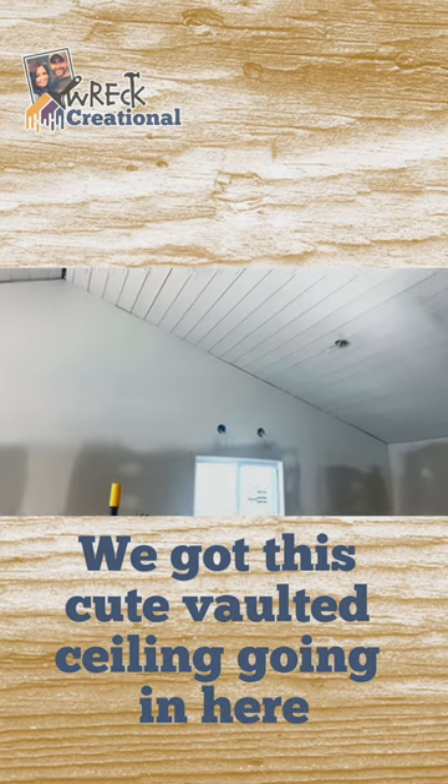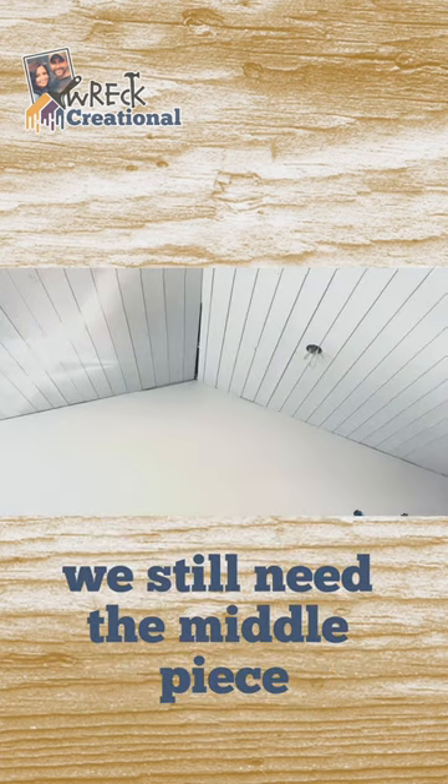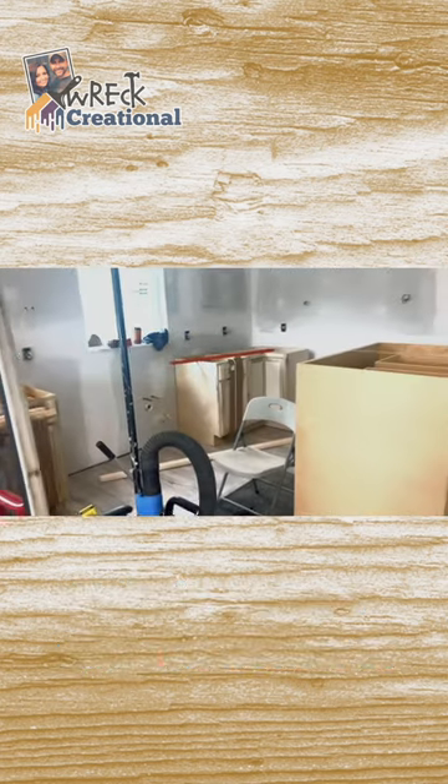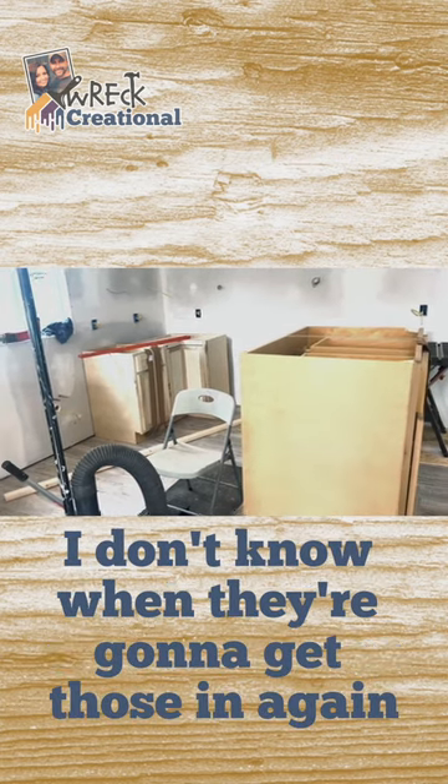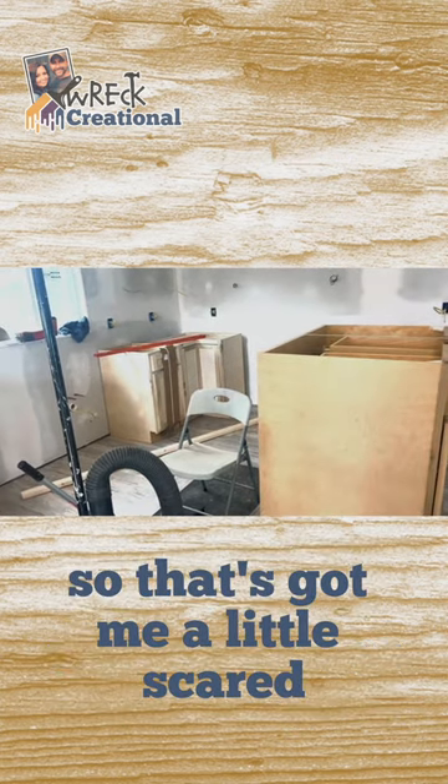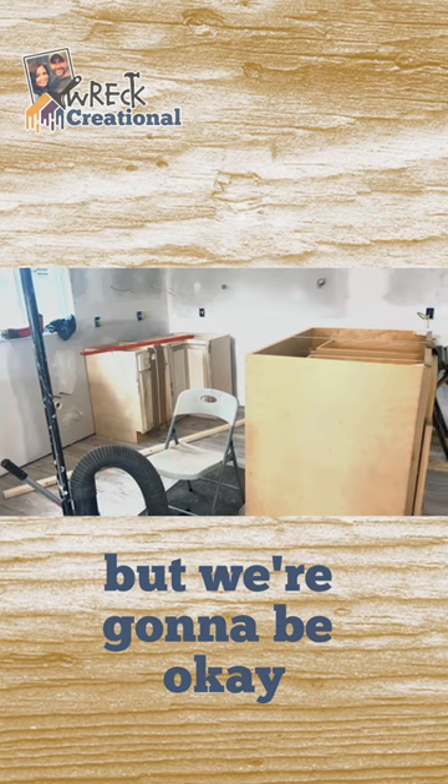We got this cute vaulted ceiling in here. We still need the middle piece — I think I'm going to stain it, I don't know what color yet. So kitchen cabinets are going in today, but they're out of our countertop. I don't know when they're going to get those in again, so that's got me a little scared, but we're going to be okay.